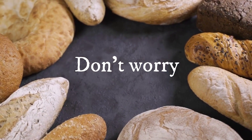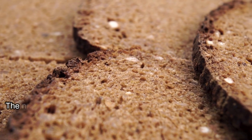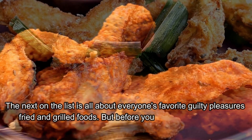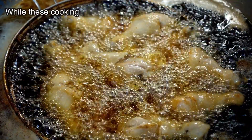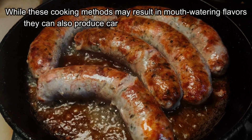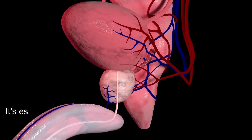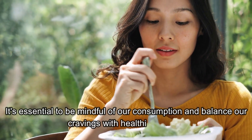There are plenty of delicious alternatives available that don't contain potassium bromate. The next on the list is everyone's favorite guilty pleasure: fried and grilled foods. But before you reach for that plate of sizzling hot wings, hear us out. While these cooking methods may result in mouth-watering flavors, they can also produce carcinogenic compounds that may increase the risk of certain cancers, such as pancreatic and prostate cancer. So it's essential to be mindful of our consumption and balance our cravings with healthier options.